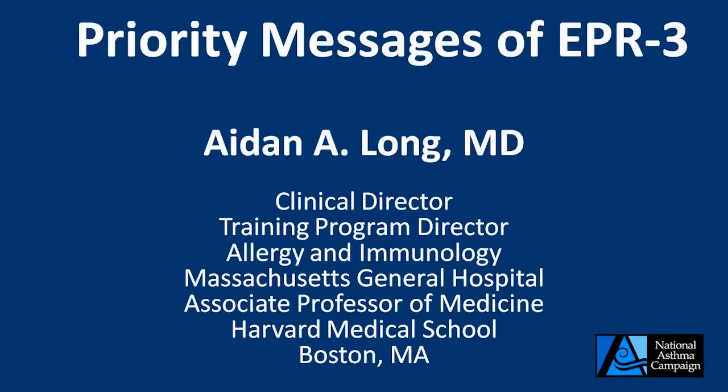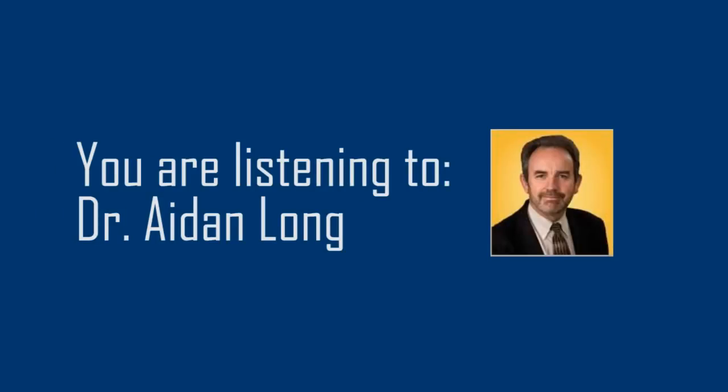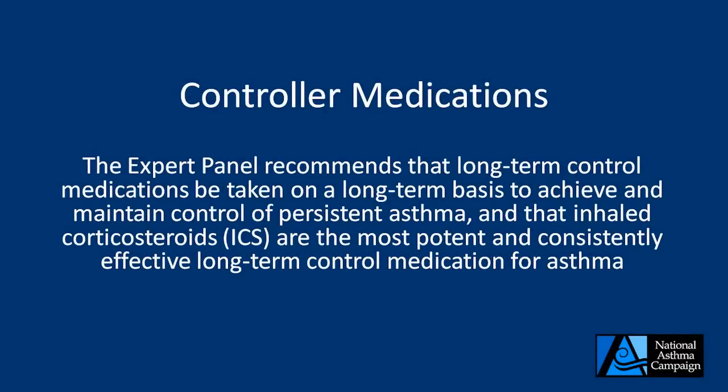This is Dr. Aidan Long. I'm the clinical director and training program director in allergy and immunology at Massachusetts General Hospital, and an associate professor of medicine at Harvard Medical School in Boston. Today we're going to be talking about the priority messages of the Expert Panel Report Number Three in the diagnosis and management of asthma. The first priority message is regarding the use of controller medications. The expert panel recommends that long-term control medications be taken on a long-term basis to achieve and maintain control of persistent asthma.